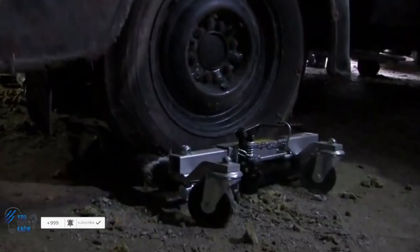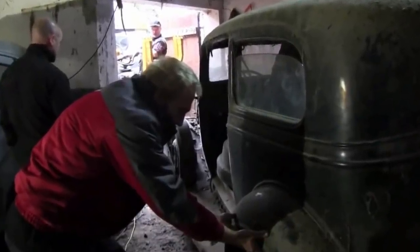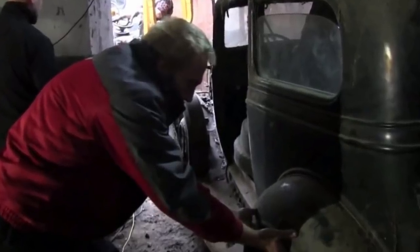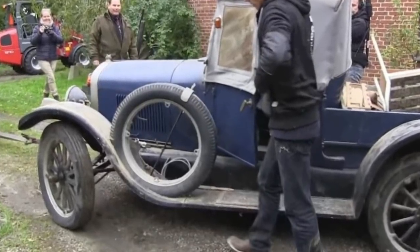Getting the cars out of the barn was no easy task for the auctioneers. A combination of heavy machinery and construction vehicles were used to transport them away. But first, the salvagers had to actually get the cars out into the open — in some cases this meant having to push the vehicles by hand.